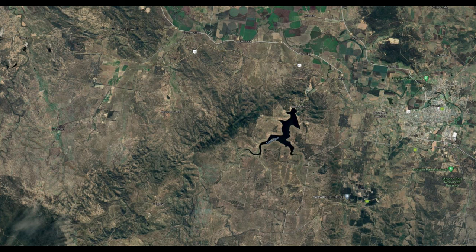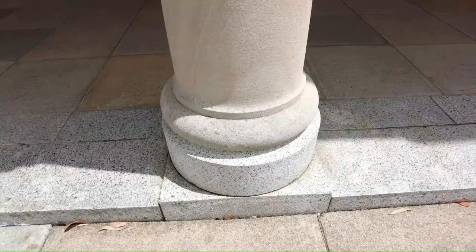Grey Mare granodiorite. This was a deposit west of Warwick. A first-class stone used in a lot of buildings in Brisbane, extensively at UQ. You will see it — it's a beautiful, light stone with black speckle in it.